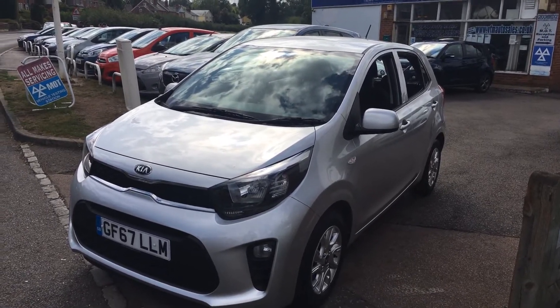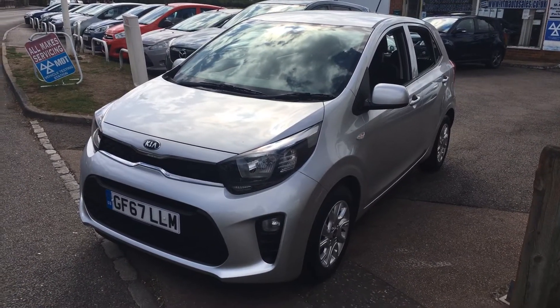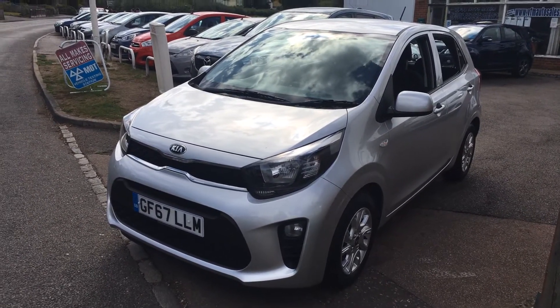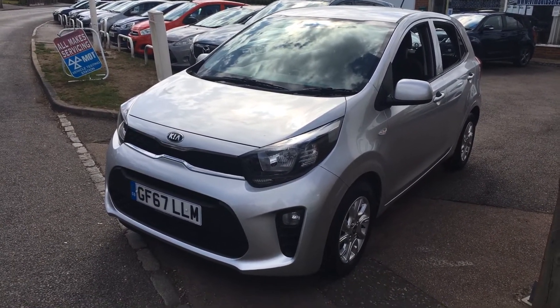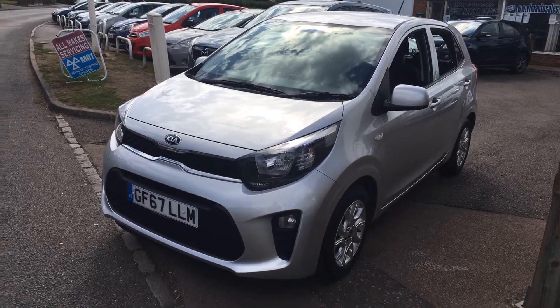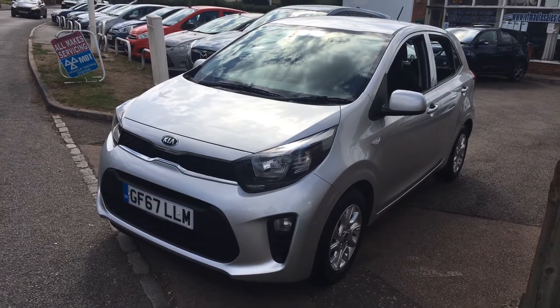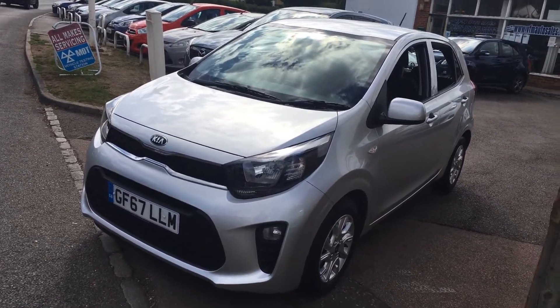Good afternoon, welcome to VFM Auto Sales in Greenbridge. Today we are very pleased to present to you a Kia Picanto — this is the 1 litre, it's the Picanto 2, it's a 5 door manual. It's had one owner from new and it's covered just 16 and a half thousand miles — a lovely low mileage — and it has a full service history as well.